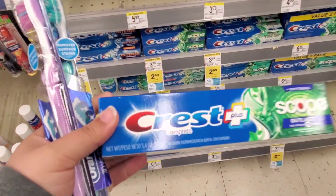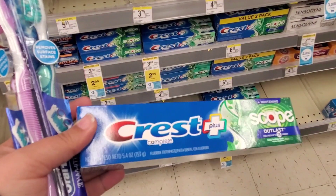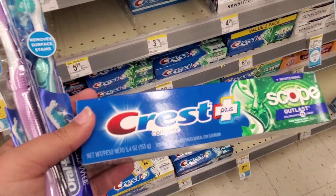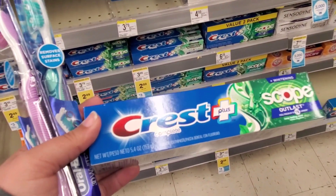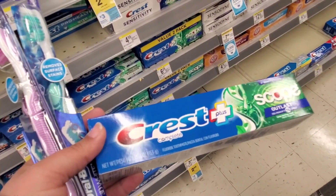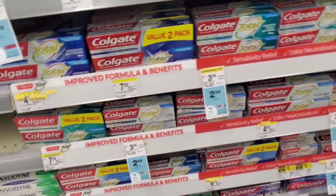My third item is just this Crest Scope toothpaste — the 5.4 ounce. We're going to get all three of these for a total of $8.97. On the app we have a $5 off three digital coupon, so that's going to bring it down to $3.97 out of pocket. You're going to get back the $3 register reward, which is going to make it all 97 cents for all three — just 32 cents each.